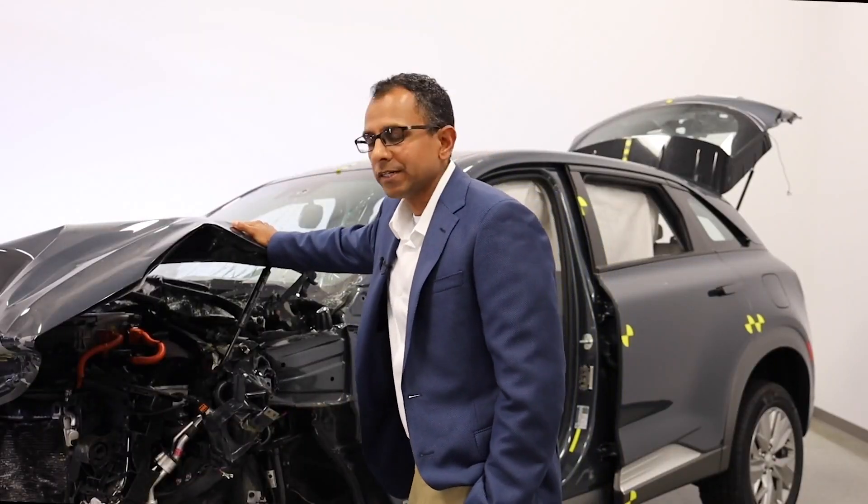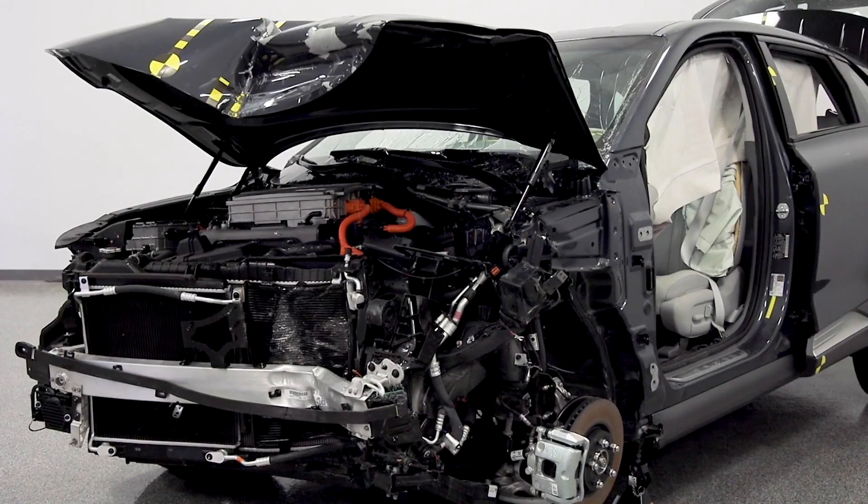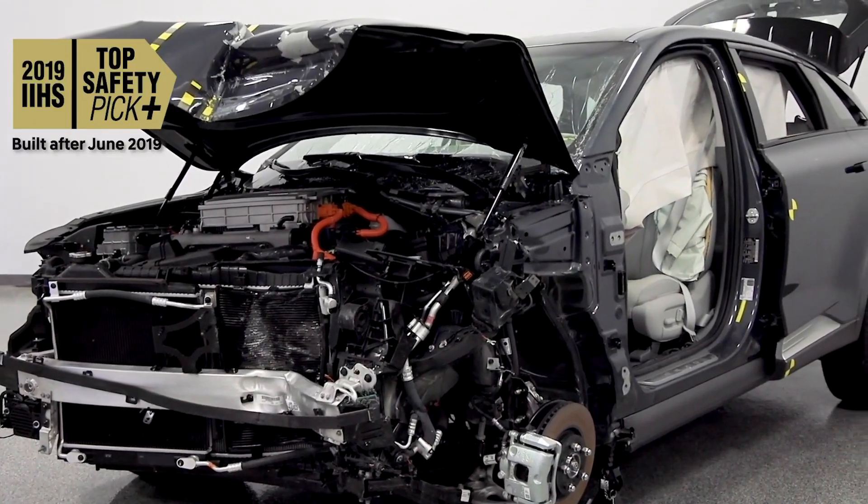In this video, I am going to demonstrate how our engineering design teams have achieved the IIHS TSP Plus Rating Award.